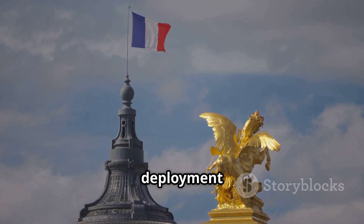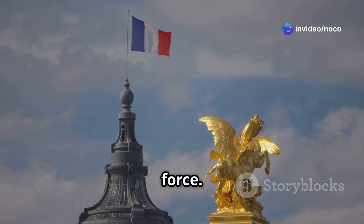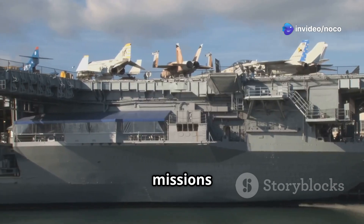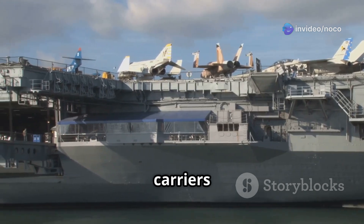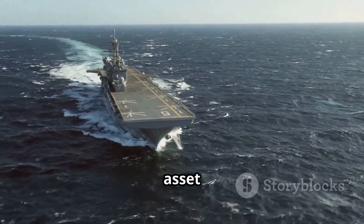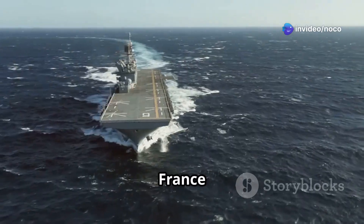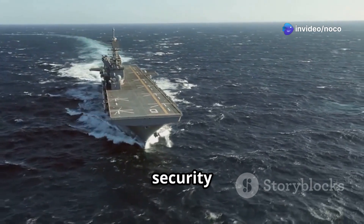The Charles de Gaulle's missions have proven the importance of aircraft carriers in modern warfare and have strengthened its reputation as a powerful and valuable asset for the French military. Its continued service ensures that France remains a key player in global security and defense.